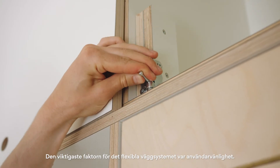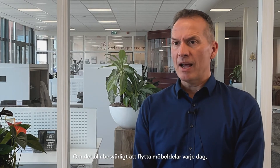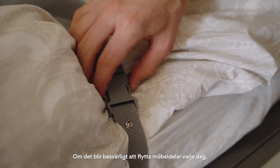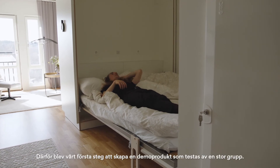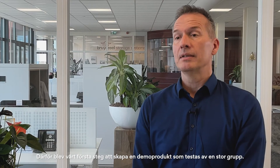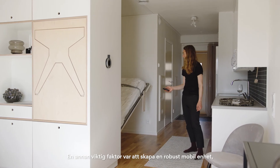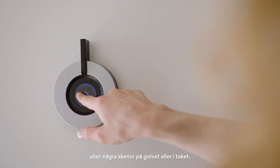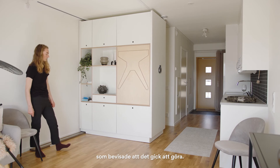The most important factor was the usability of the flexible wall with a minimum amount of effort. If it's a lot of hassle every day to move around interior parts or furniture, chances are high that it's not going to be used in practice. That's why our first step was to build this demonstrator, which is tested by a larger group of people. Another important factor was to create a robust mobile unit without any rail on the floor or ceiling. We solved this with a prototype guiding system, which has proved this can be done.